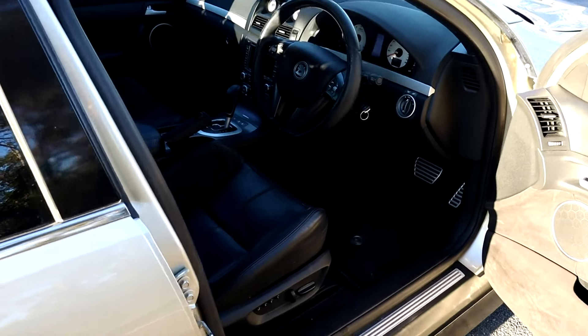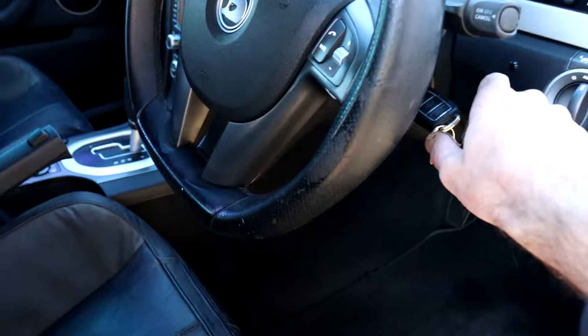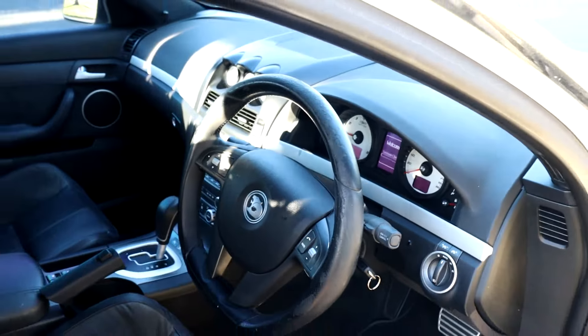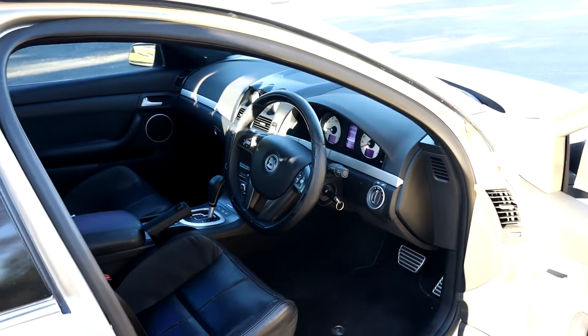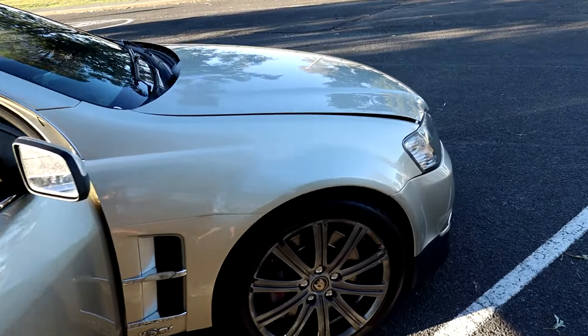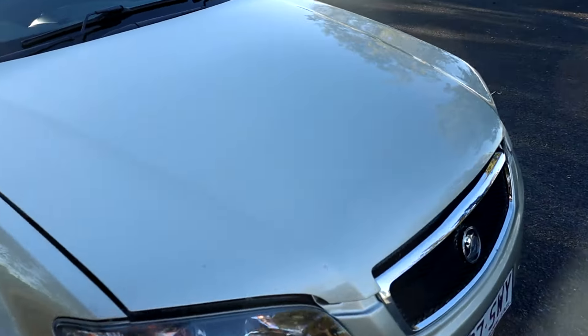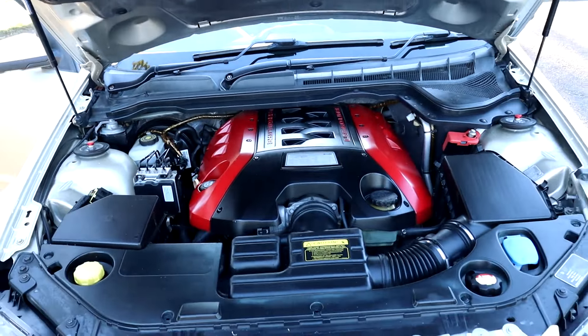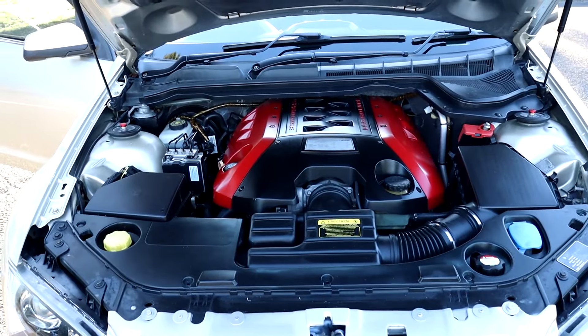Just give it a quick start up. I'll pop the bonnet for you as well and give you a quick look. Yep, there's your LS2 6-litre V8.